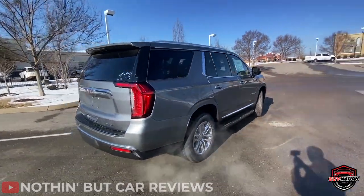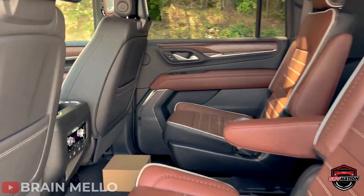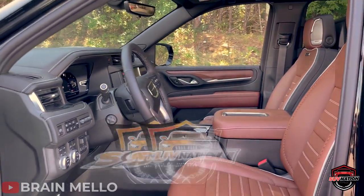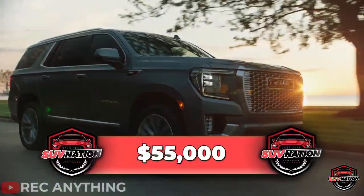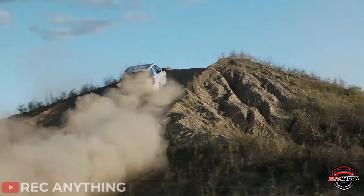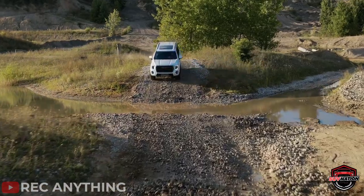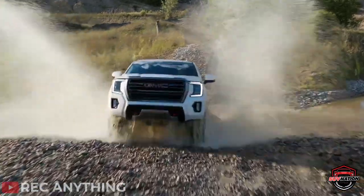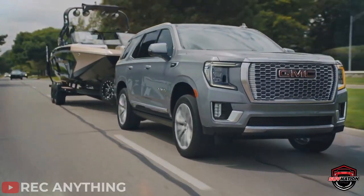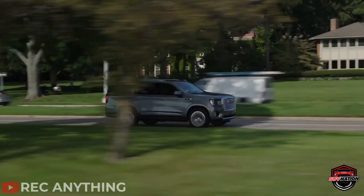Inside, you'll be treated to a beautiful interior, albeit slightly plasticky. However, it does the job well and is built to last, just like the rest of the vehicle. With a starting price of around $55,000 going up to $77,000 for a full trim and 4x4, it may not be the most affordable SUV, but it's worth every penny. The GMC Yukon XL SLT is perfect for those who need to haul oversized loads, tow boats or trailers, and transport their family and friends in style and comfort.